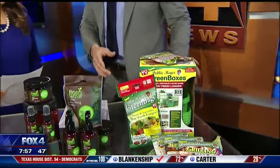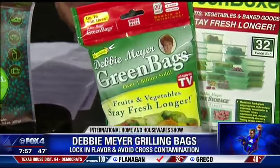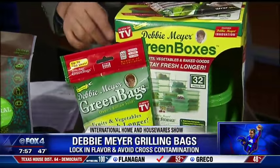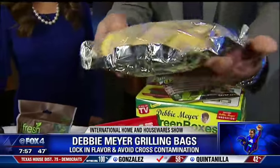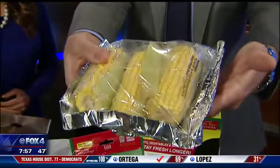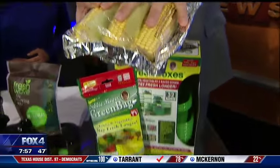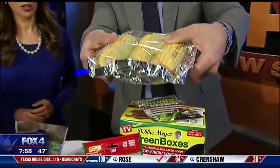Remember Debbie Myers? We did a deal or dud on these green bags years ago that extend the life of produce. Now she's got new cool cooking bags. In particular, her new grilling bag — you put the food inside the bag, it's got a clear side on one side and foil on the other. This goes directly onto the grill or into the oven. You can cook meat, fish, veggies. It avoids cross-contamination, and the best part is easy cleanup because the food never actually touches the grill.